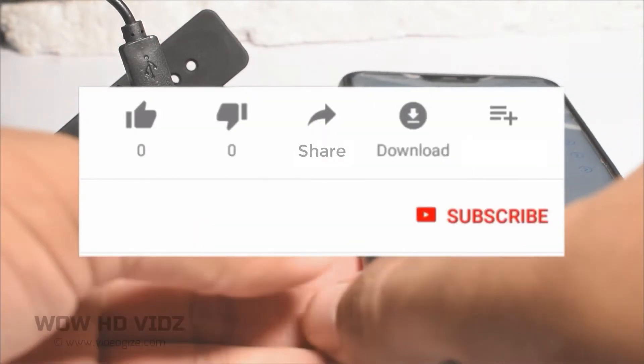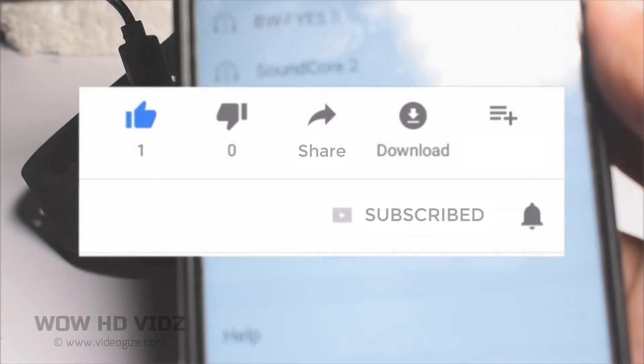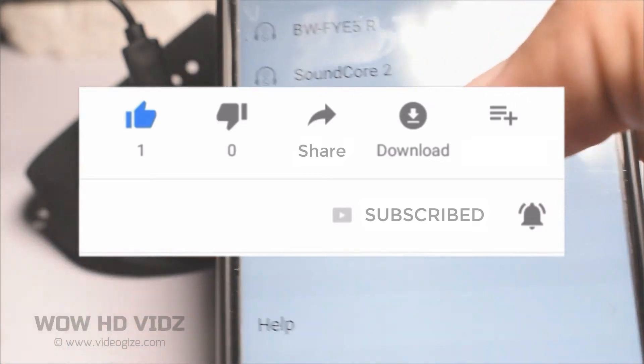Hi guys and welcome to my channel. If it is your first time on my channel, please subscribe and hit the bell notification icon so that you never miss any video. Let's start today's video.